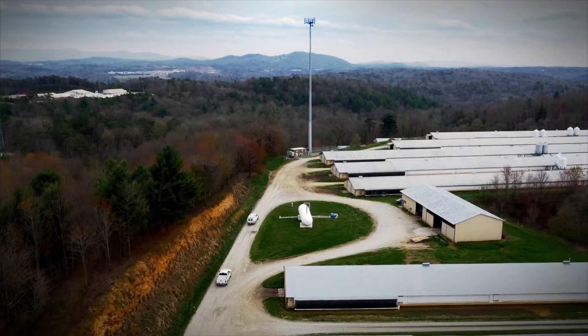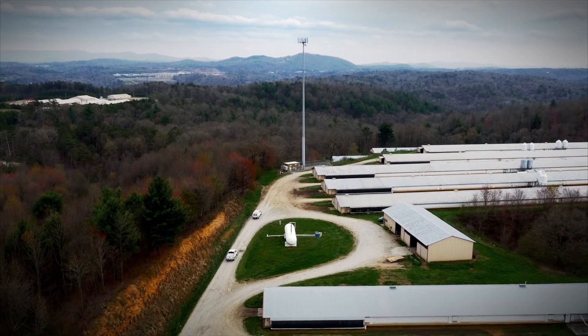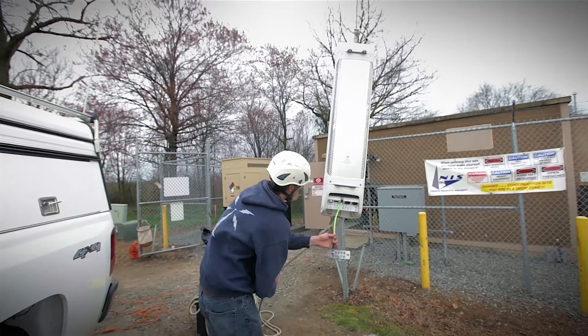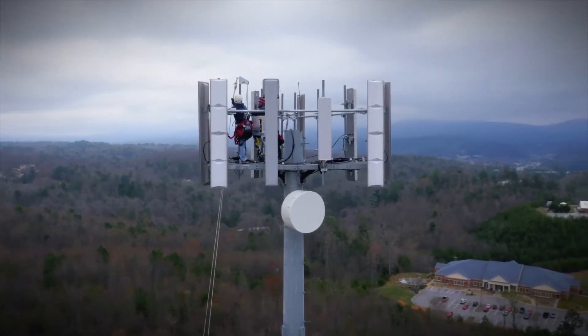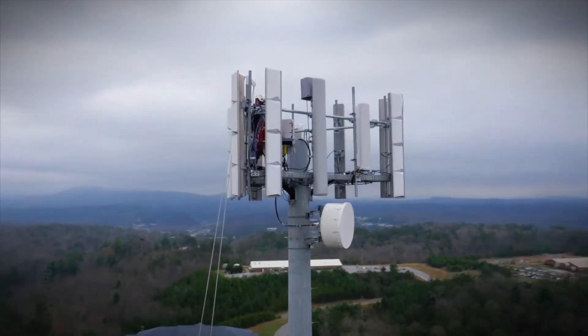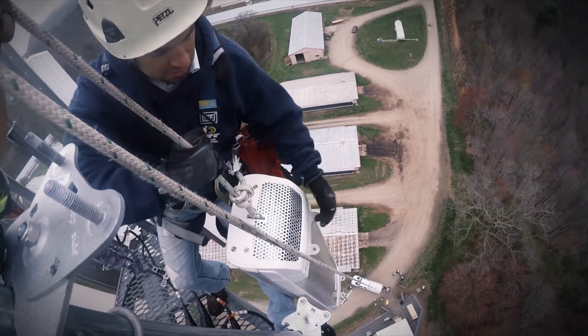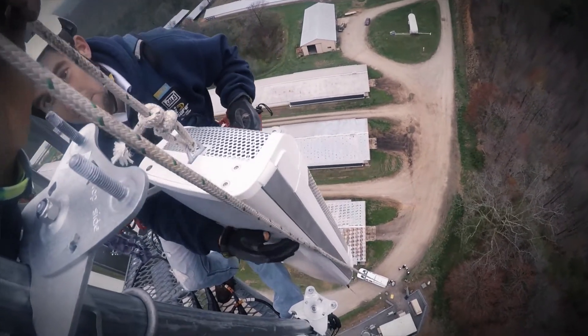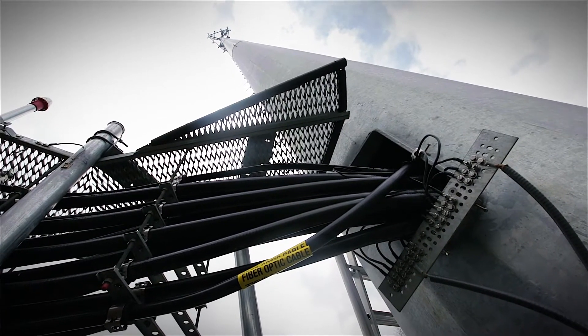We're in Canton, Georgia today. Our company specializes in wireless site construction, upgrades, new builds, and co-locations all over the southeast. Today we're working on a site upgrade — doing some advancements to 4G LTE, adding AWS radios on the tower. We're running fiber and power up the tower to put our radios from the shelter right up behind the antenna, so we have minimal loss and fast communication right to the antenna.